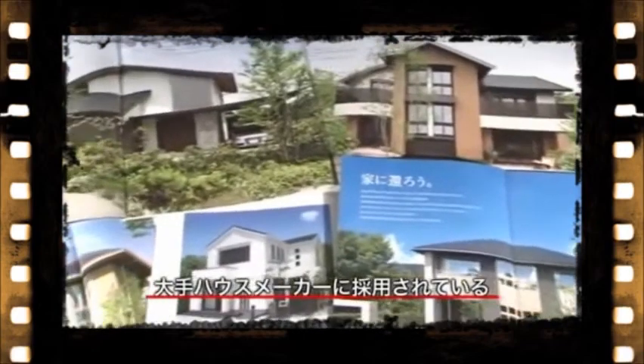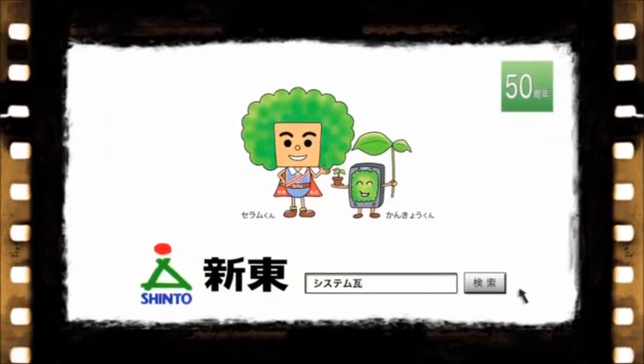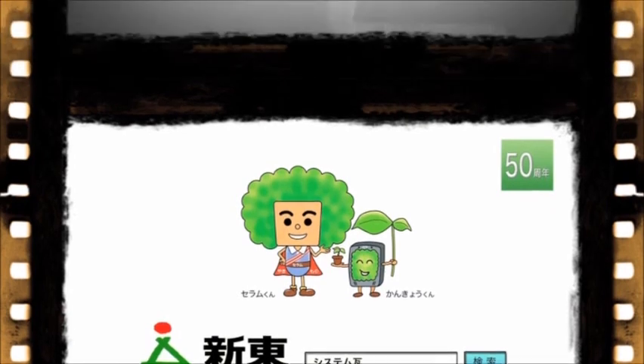なんとなく杉浦さんの優しげなルックスがセラム君に似てますね。アフロではないんですが、次回は緑のアフロヘアをかぶってきていただければ。ぜひ質問などございましたらお電話いただければと思います。弊社のシステム瓦とセラム君についてはインターネットで「新東」とご検索ください。システム瓦の紹介動画もアップしております。新築の際はぜひ新東のシステム瓦をご検討ください。本日は北陸地区営業担当の杉浦さんにお越しいただき、ありがとうございました。